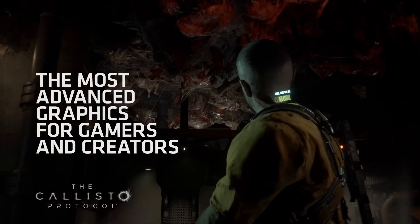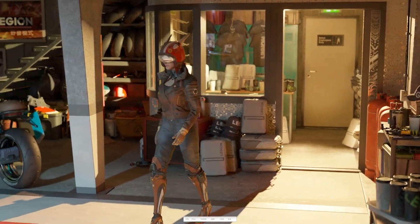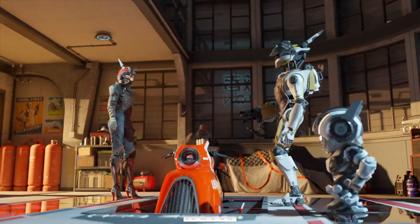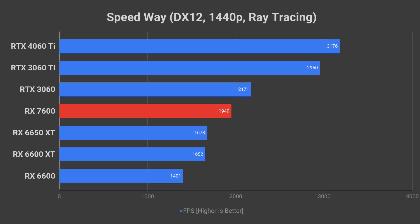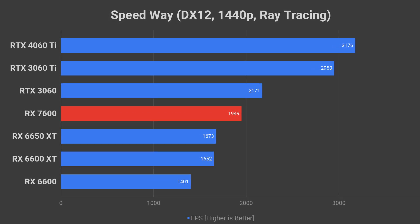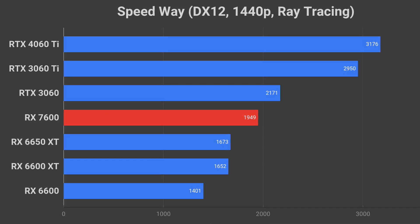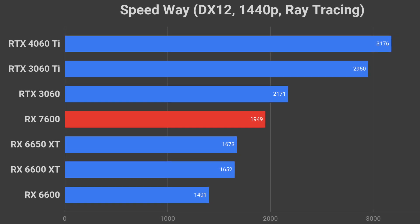Speedway, the newest 3DMark benchmark built on DirectX 12 Ultimate with ray tracing, does an excellent job of representing performance comparable to the latest AAA games. The RX 7600 outperforms the RX 6600 in this test by 39%. Unfortunately, even the previous generation NVIDIA RTX 3060 beats the RX 7600 by 11% in terms of ray tracing performance. But a 39% increase in generation-over-generation improvement is certainly significant.